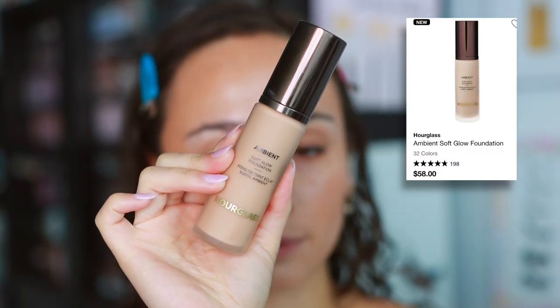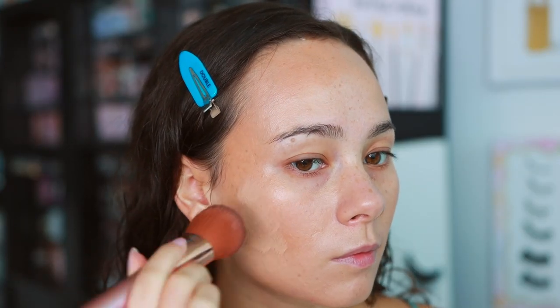First things first — you guys already know this, I've been wearing this multiple days now and did a whole review. This is the Hourglass Ambient Soft Glow Foundation. I freaking love this foundation; it's my favorite from Hourglass thus far and definitely one of my favorites that have come out this year. It treats my skin very well — it feels lightweight but gives a nice medium coverage. It's been wearing really well even in the humid climate. Less is more with this product; thicker layers can emphasize things you don't want emphasized, but a nice even thin layer looks phenomenal. It has blurring properties in that magical Hourglass way.